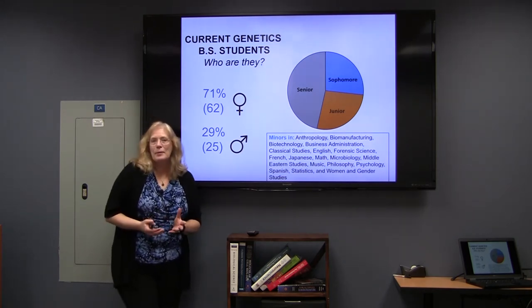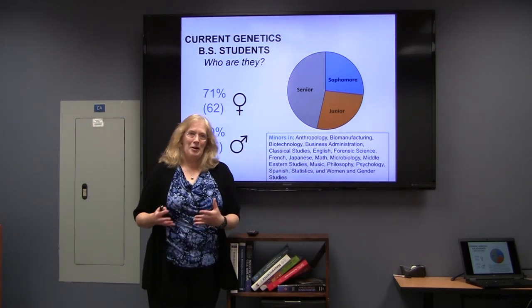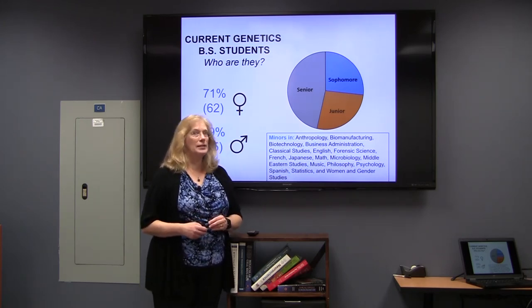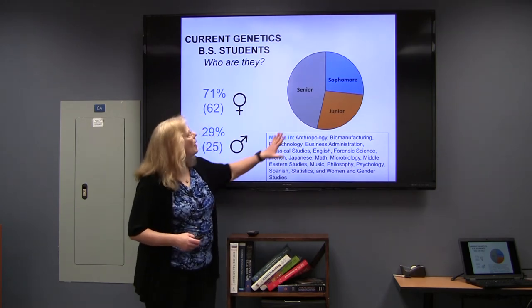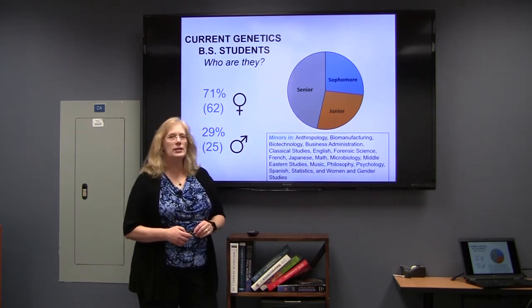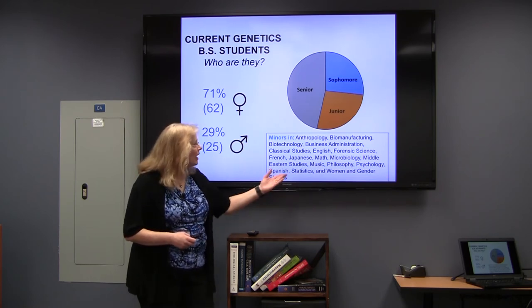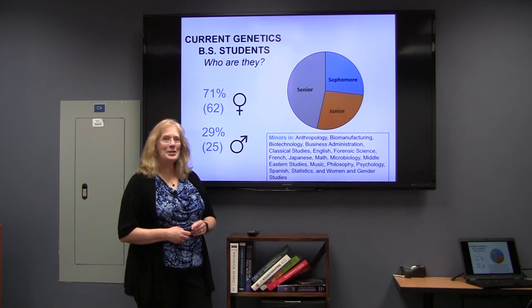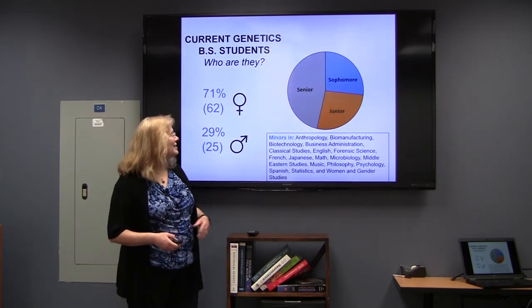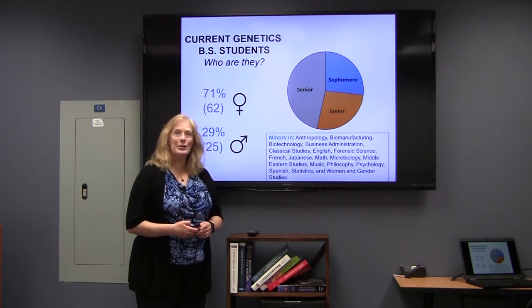Who are our majors? We are more female than male currently. We don't really have freshmen because our freshmen come into the life sciences first year program and then they tend to matriculate usually after their second semester, maybe a few after the first semester. We do have a fairly high component of seniors, then split equally with juniors and sophomores. There's plenty of room in the genetics curricula to select a minor, and we have a pretty wide variety of minors among our genetics students — things like anthropology, biomanufacturing, statistics, even music, psychology, Japanese, and microbiology. There are lots of opportunities on campus to explore your other interests as well.